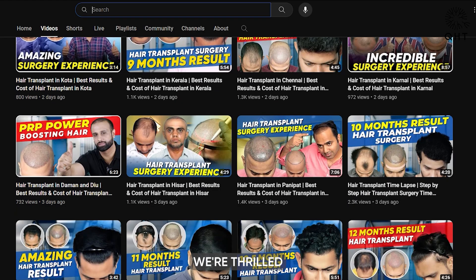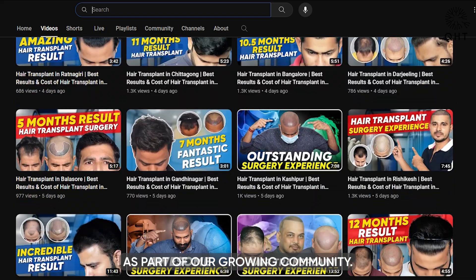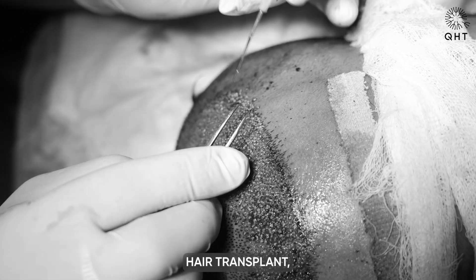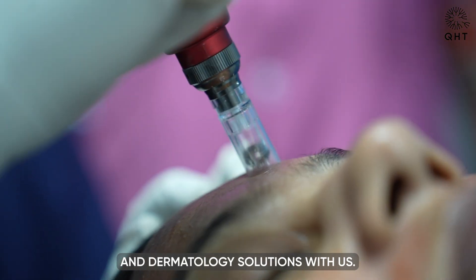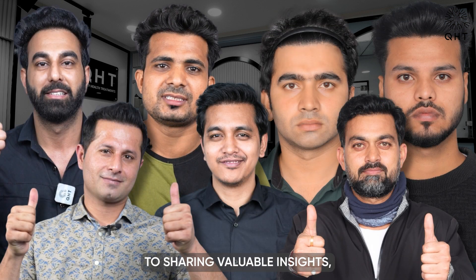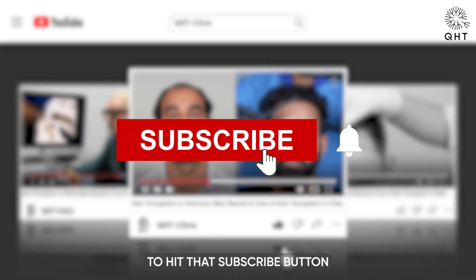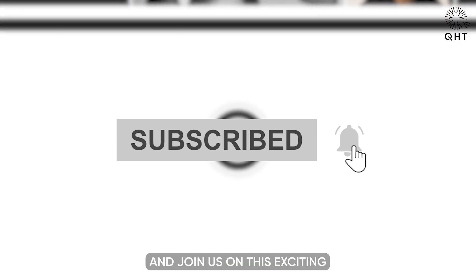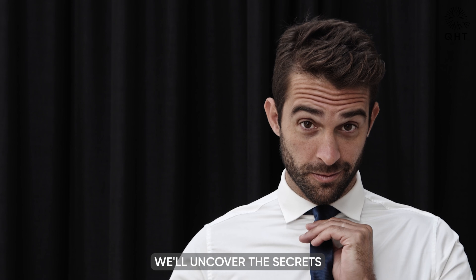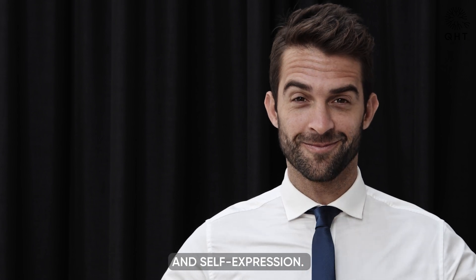Welcome to our channel. We are thrilled to have you here as part of our growing community. Get ready to explore the world of beauty, hair transplant and dermatology solutions with us. We are dedicated to sharing valuable insights, expert tips, inspiring information and inspiring transformations. Don't forget to hit that subscribe button and join us on this exciting journey. Together, we will uncover the secrets to confidence and self-expression.